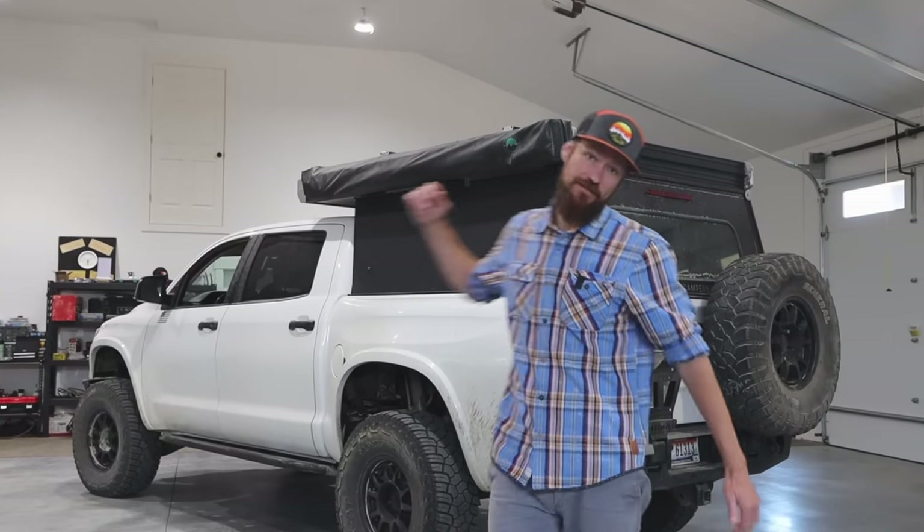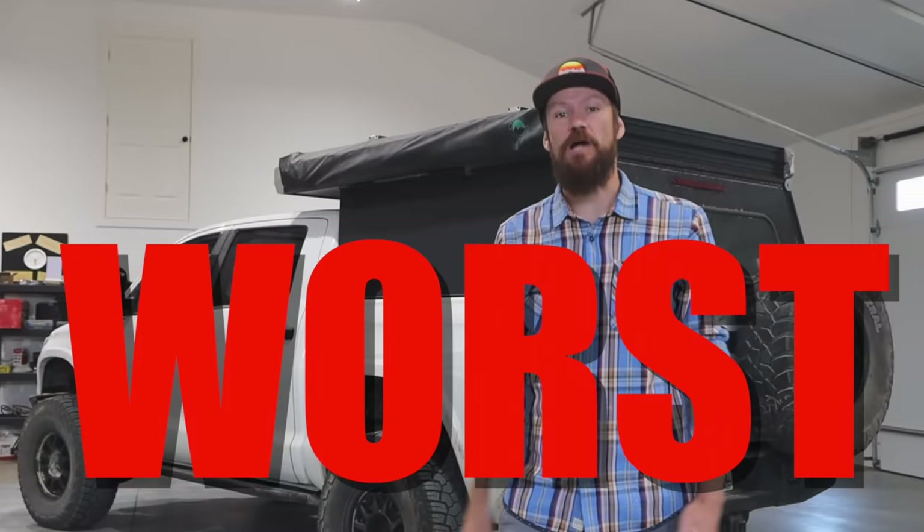The GoFast Camper has got to be the best, worst product I've ever owned. Let me explain what I mean.